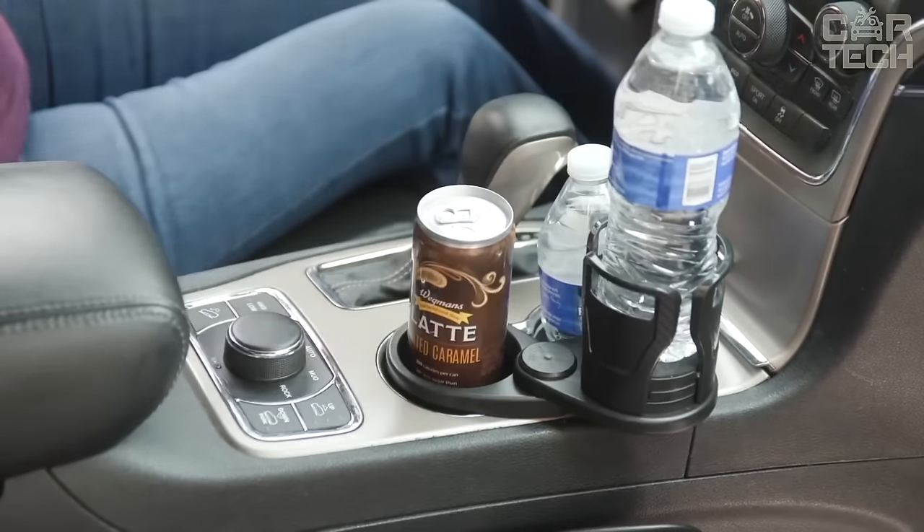Battery charge level sensor — a useful and necessary thing in a car driven in harsh operating conditions where the driver needs to be sure that the battery can crank the starter, for example in severe frost. Suitable for both 12 and 24 volt batteries. An LED indicator with 3 colors and charge level bars will show the state of the battery.